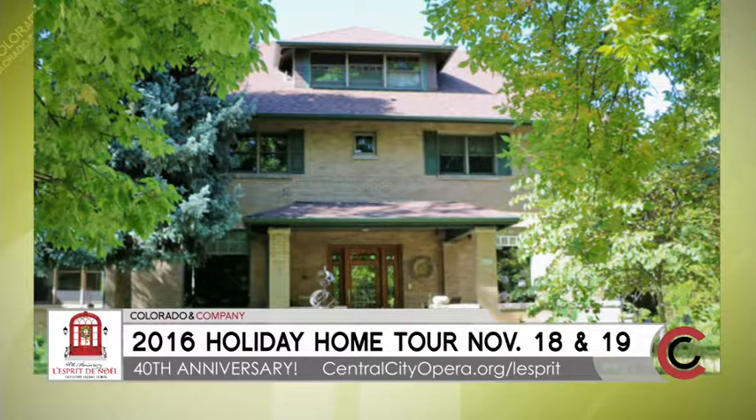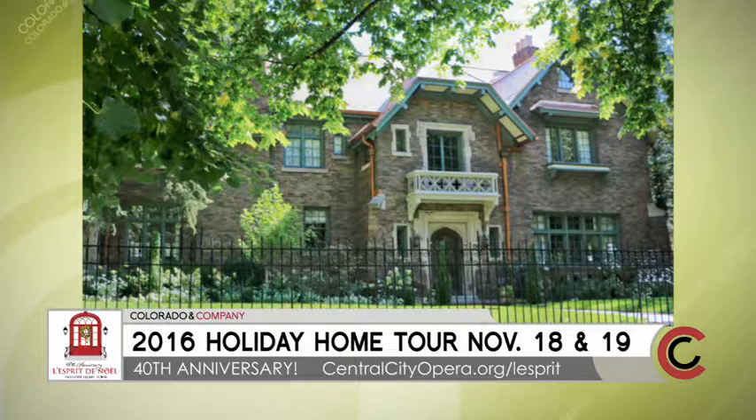It's very, very popular, and the walking tour is taking place in the historic Denver Country Club neighborhood. Why did you choose that specific area? Denver Country Club neighborhood has some of the best old, historic homes, featured by different architects. They're traditional homes that have been updated for modern family living, and it appeals to our audience. Part of the secret of L'Esprit de Noel's success is the marriage of old homes and holiday decor that's updated.